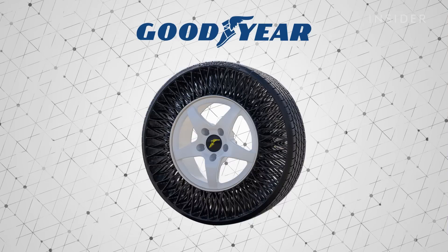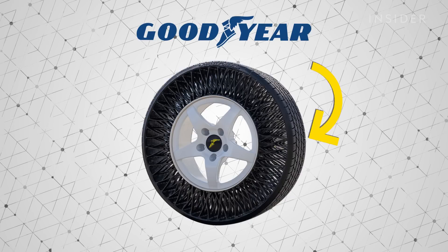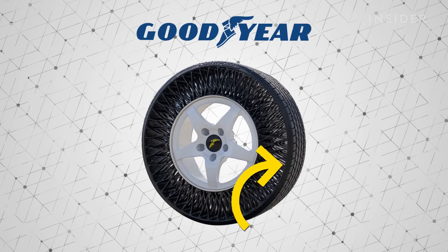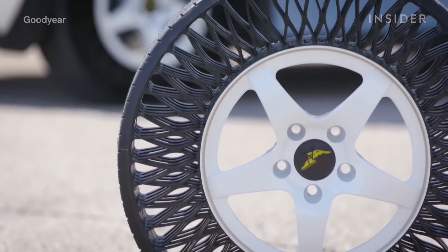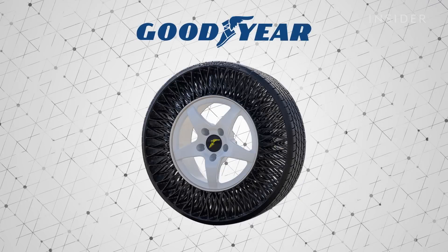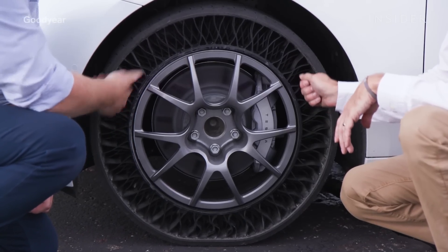It's basically four components: the tread, which is the part made of rubber and other polymers; then what's called the shear band, which is very close to the belt package on a radial tire; then a connecting web structure — that's really new to us — made of thermal plastics; and the fourth component is simply the hub, where the web structure connects in and attaches to the axle of the vehicle.